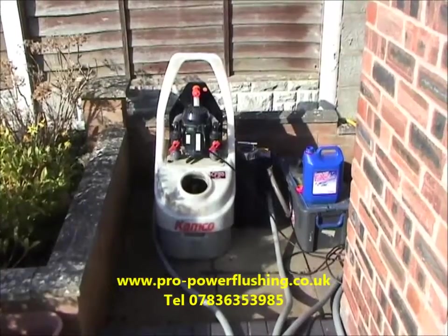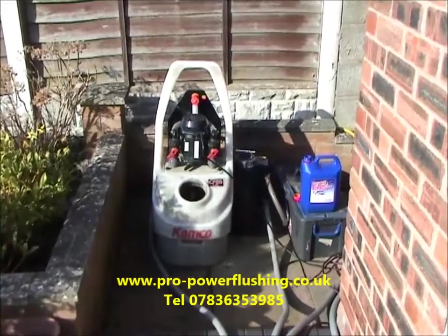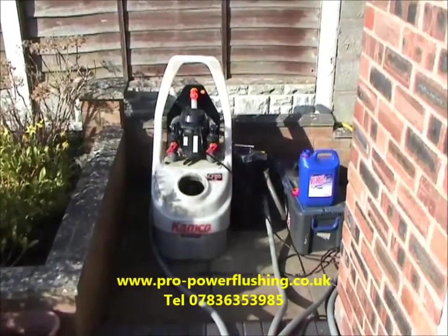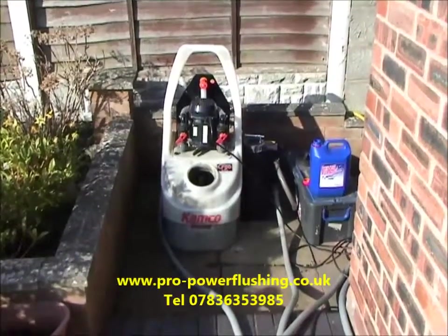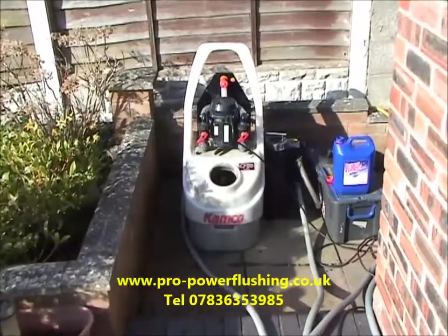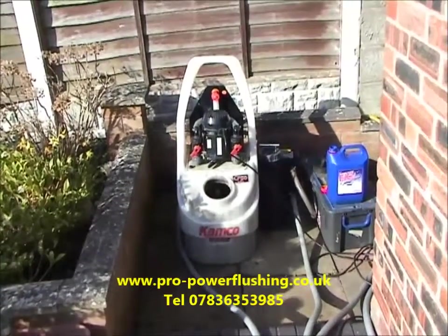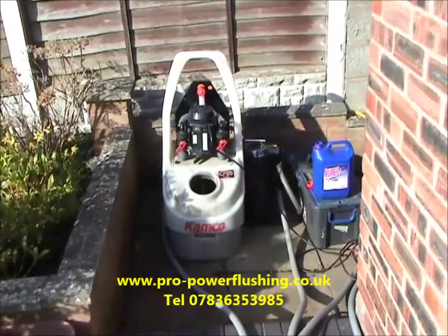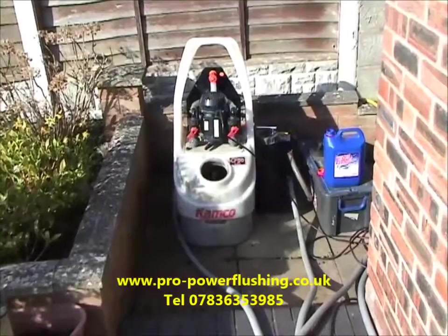We're not just talking about a little bit of mains water and chemical through the system — in all honesty that just doesn't get it clean. This is the only way to get a central heating system clean. For a little bit of extra money on a professional power flush to BS 7593 standard, it just doesn't make sense not to do it. We're very experienced — this is our main job. Being fully gas safe registered means we can get right into the central heating system, take components off the boiler, which non-gas-safe-registered companies aren't legally allowed to do.